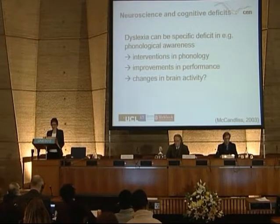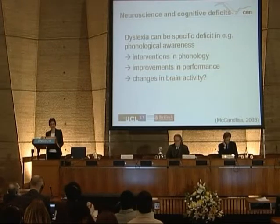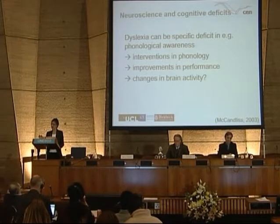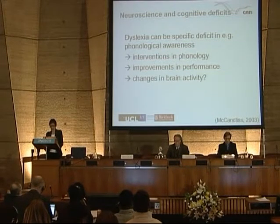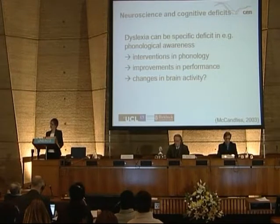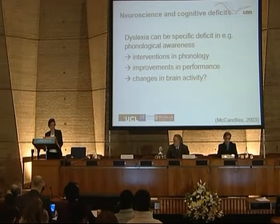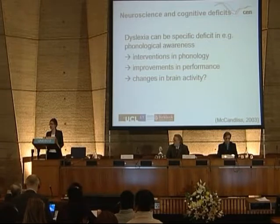Coming to the neuroscience and cognitive deficits: dyslexia can be a specific deficit in, for example, phonological awareness. So we look for interventions in phonological awareness — how do we help learners become aware of how phonemes are made up, how syllables are constructed within words, how graphemes are constructed within syllables, and how phonemes relate to each other to make a syllable. Through those interventions, we look for improvements in performance. We should also be looking for changes in brain activity — that's where the pedagogy would link back to how we understand the brain is operating as a result of learning. But the extent to which we've been able to tackle that problem is still in relatively early stages.